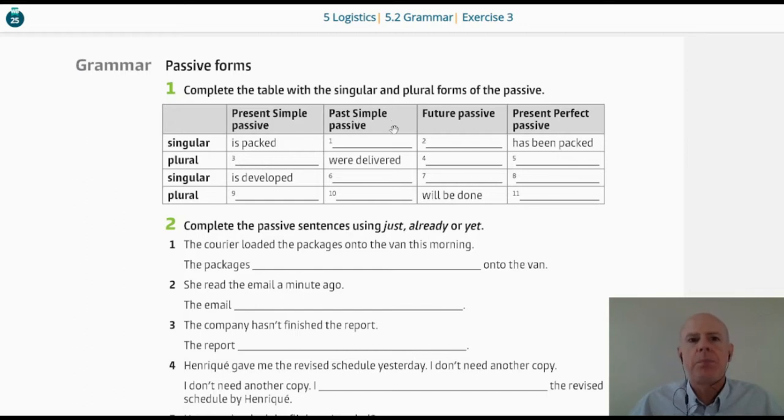The past simple passive — it's the singular — so 'it was packed yesterday.' The future passive: we need a future, then the verb 'to be,' and then the past participle of the verb. So, 'the parcel will be packed when possible.'